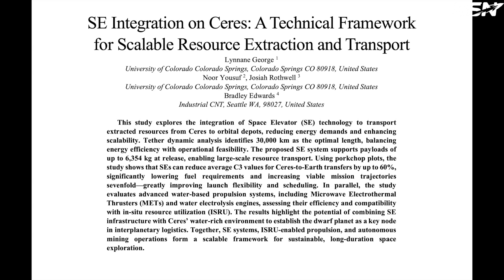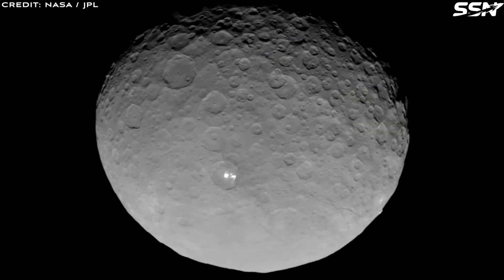The paper, linked in the video description, is highly technical, so I'll provide a non-technical overview here. Their plan consists of three core components.